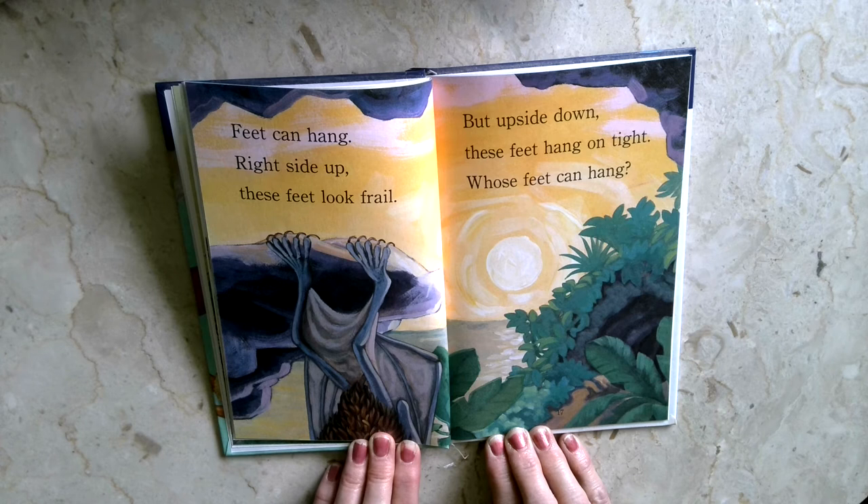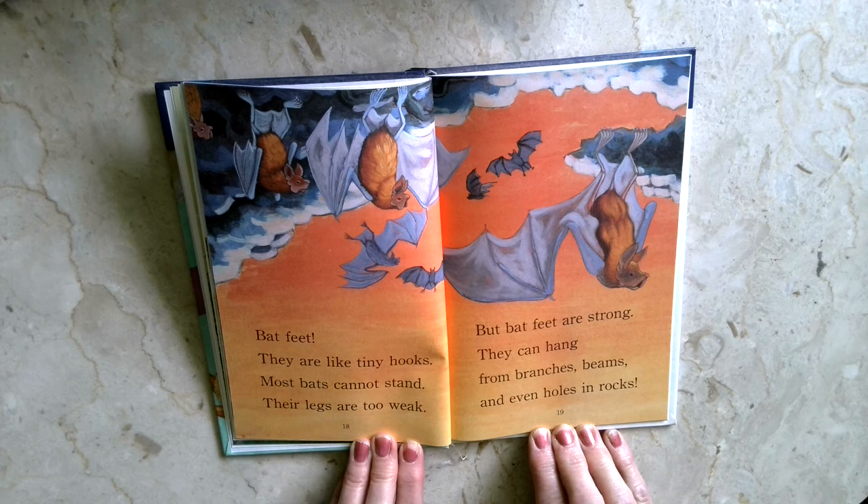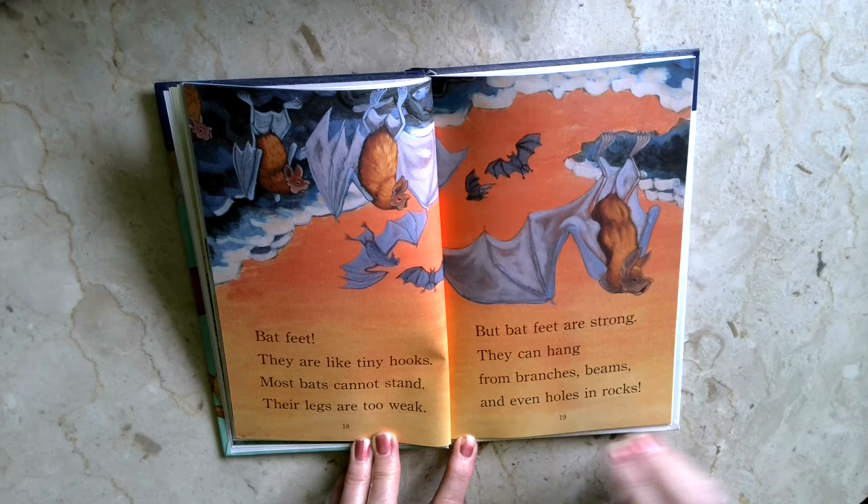You've got it — bat feet. They are like tiny hooks. Most bats cannot stand. Their legs are too weak. But bat feet are strong. They can hang from branches, beams, and even holes in rocks.